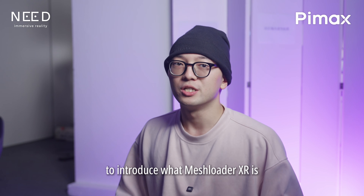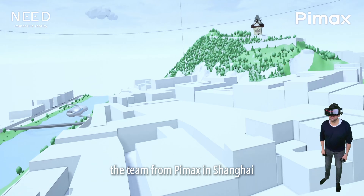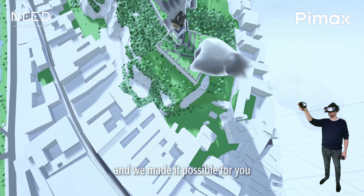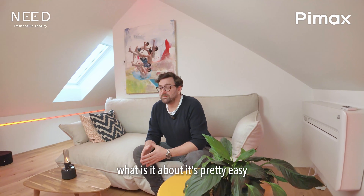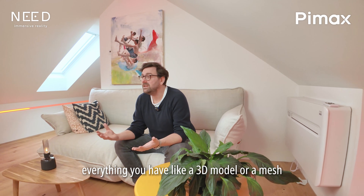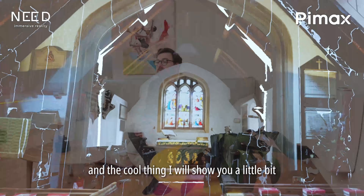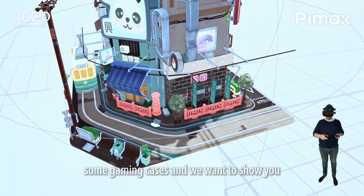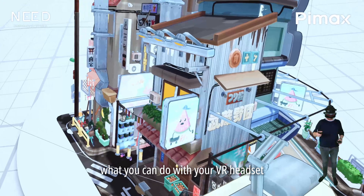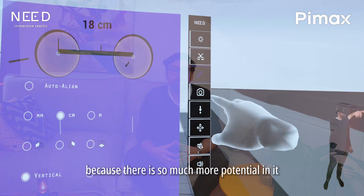Let me invite Rainer to introduce what Mesh Loader XR is. Hello everyone, I'm Rainer from Need Immersive Reality. Right now I'm here in Austria, and we teamed up with the team from Pimex in Shanghai. We made it possible for you to get one free license out of 100 for our software called Mesh Loader XR. It's pretty easy — everything you have, like a 3D model or a mesh, you can load instantly in VR and do design reviews. We prepared some business cases and gaming cases to show you what you can do with your VR headset beyond sim racing or flight simulators, because there is so much more potential.